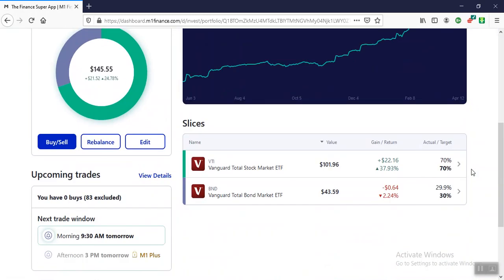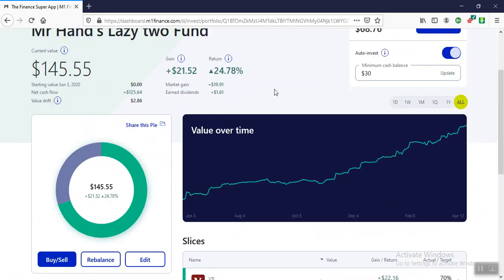The Lazy Two-Fund Approach is up 24.78% since June, a gain of $21.52.